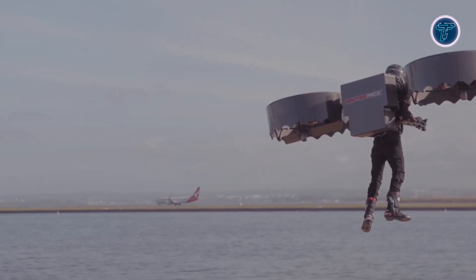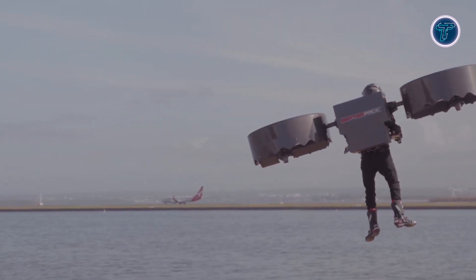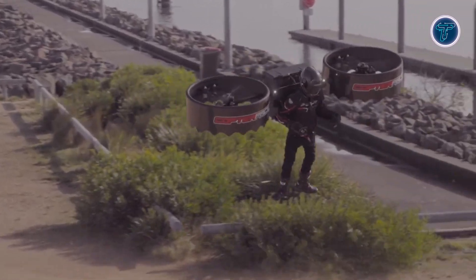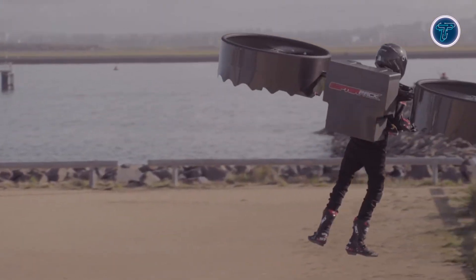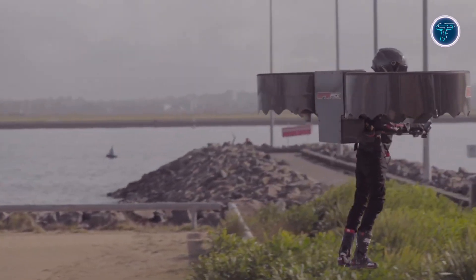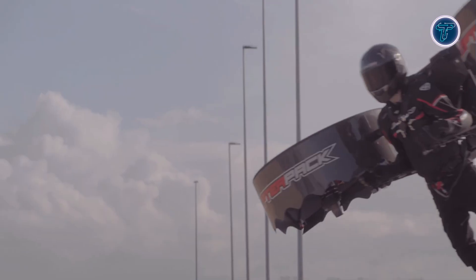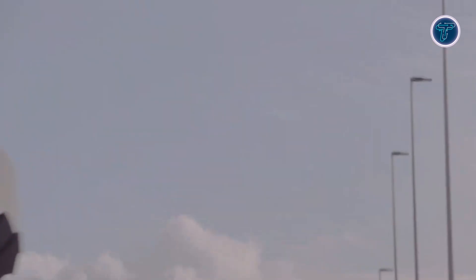While promotional footage shows stable flight, independent reviews suggest it may still be in prototype stages with limited verified data. Despite this, the Coptopac concept highlights a new direction for electric personal flight, aiming to merge compact drone technology with human mobility for short-range aerial travel and recreational exploration.